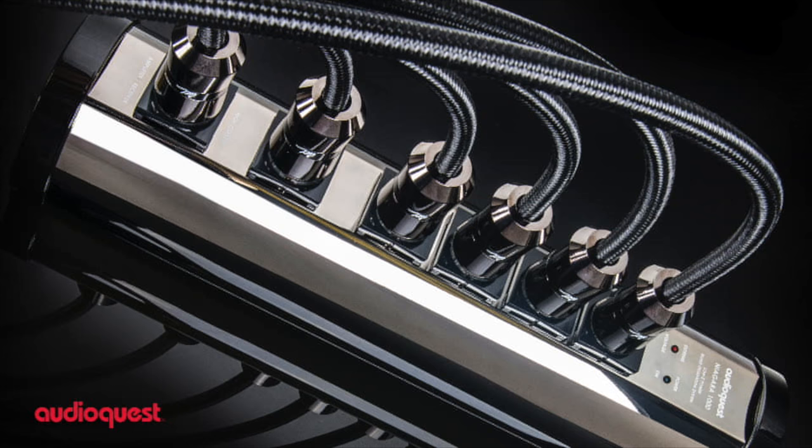The HB Project and the HB Channel are supported by AudioQuest. Experience the difference.